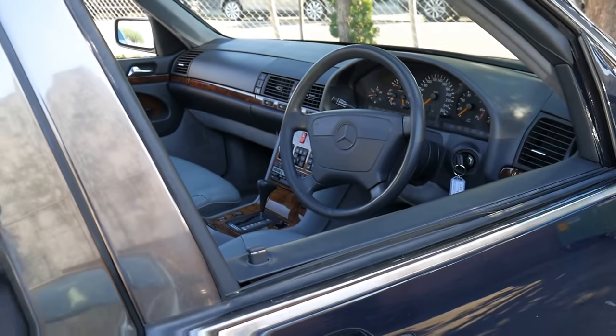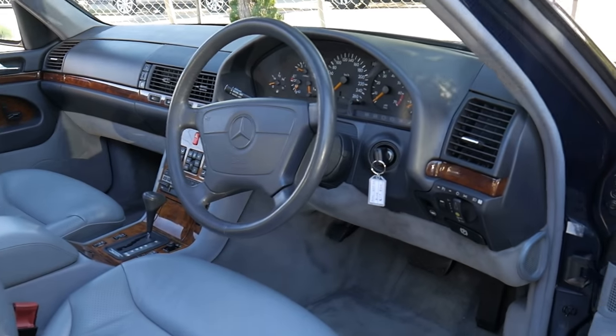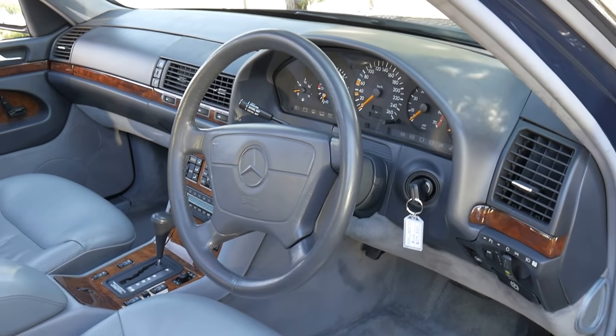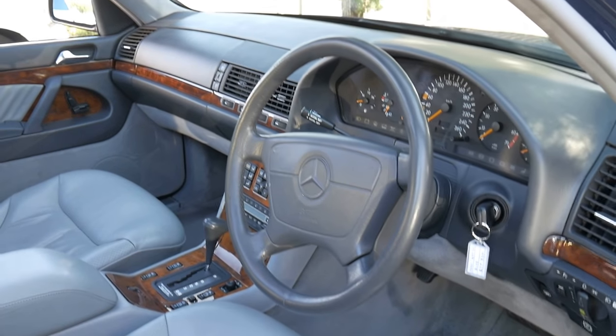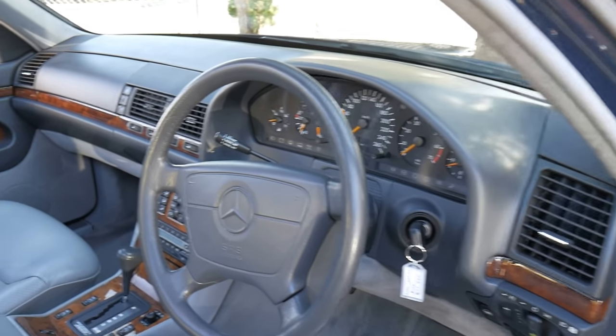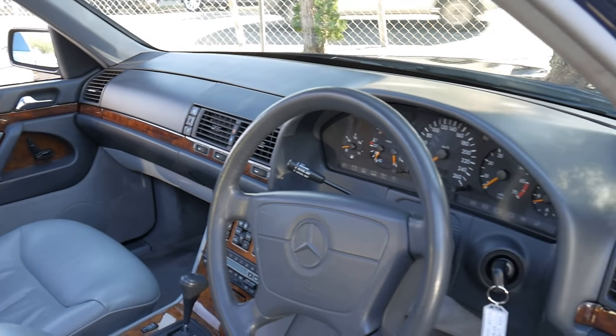Unfortunately most of the cars we've seen have been S320s and 300 SEs. This has done 280,000 kilometres but you'd certainly never know it by the condition. It's in far better condition than other S-Class Mercedes from this era with only 80 or 100,000 kilometres.